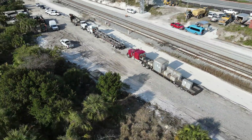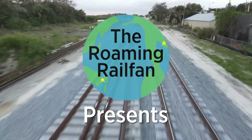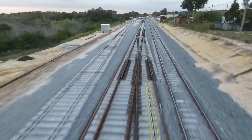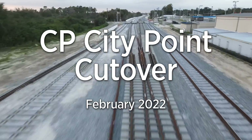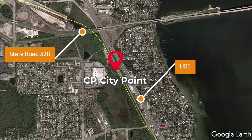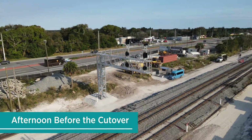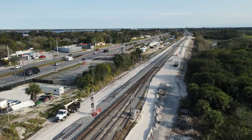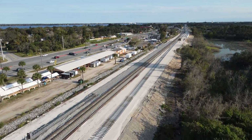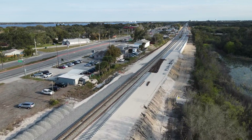Coming up in this Brightline construction update: this update looks at the cutover of the new CP City Point, located in Cocoa, Florida, southwest of the interchange of State Road 528 and US-1. As part of this cutover, the new mainline track will be put into service, the old mainline will become the new lead track for CEMEX's City Point plant, the old lead will be demolished, and new signals will be activated.